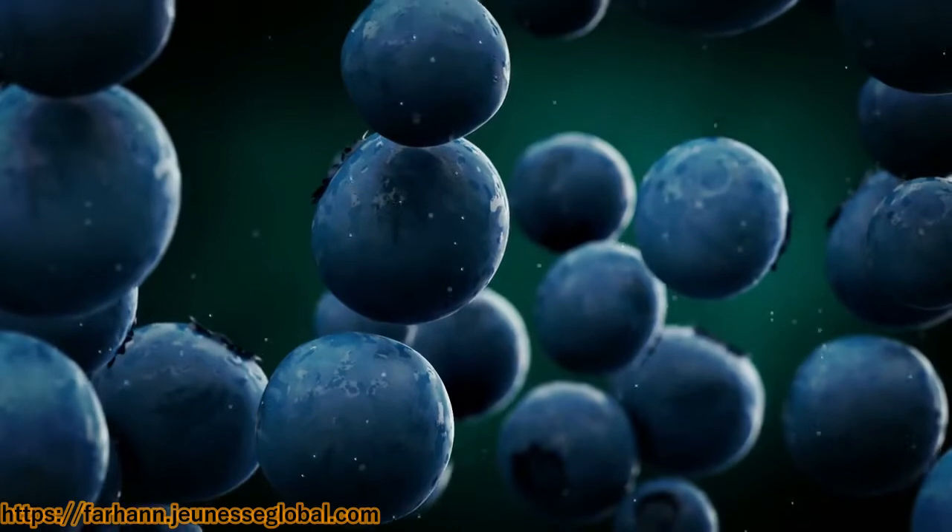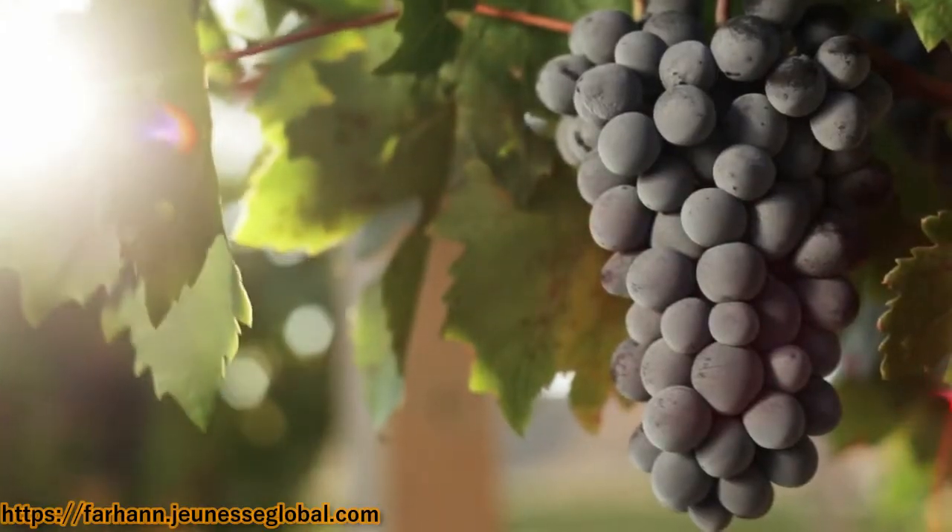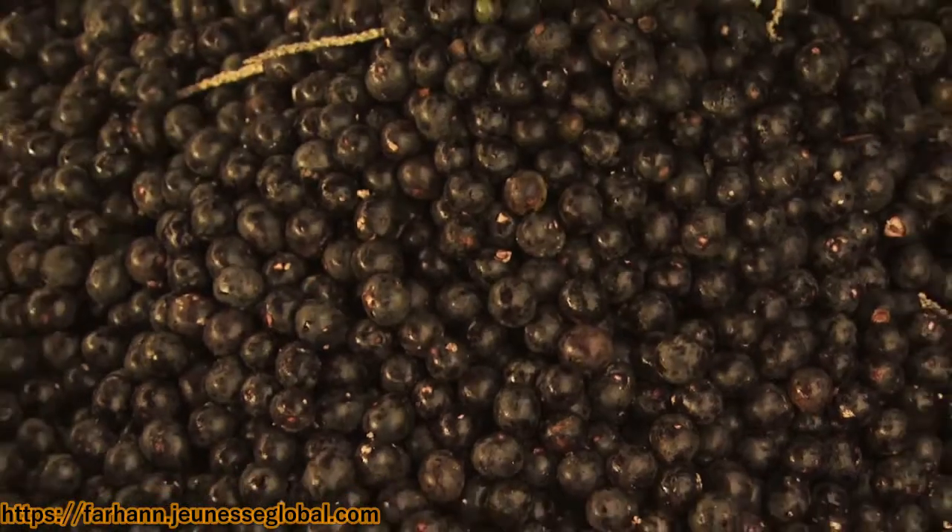Dark Cherry, Blueberry, Concord Grape, Pomegranate, and Acai Berries. We've blended these five super fruits into one refreshing, powerful, and delicious supplement.